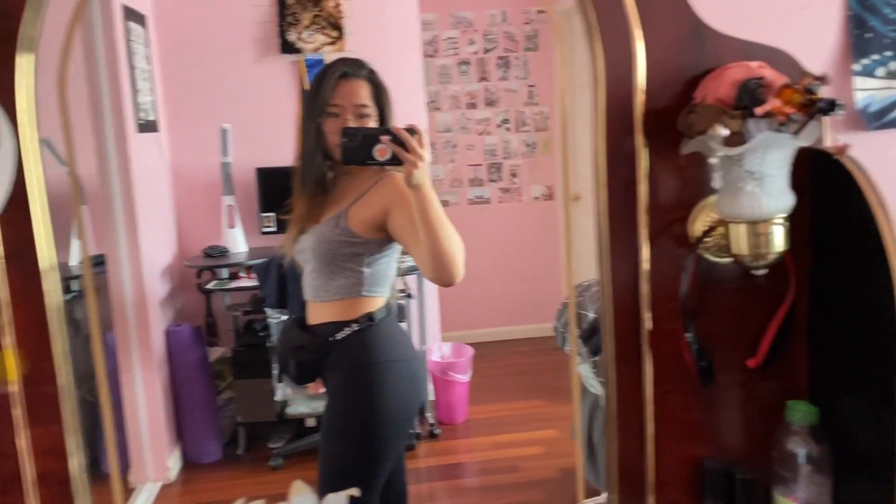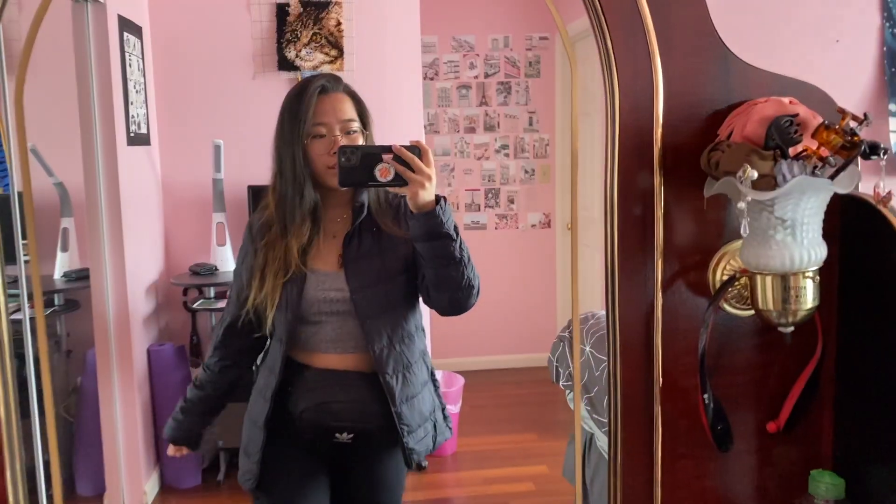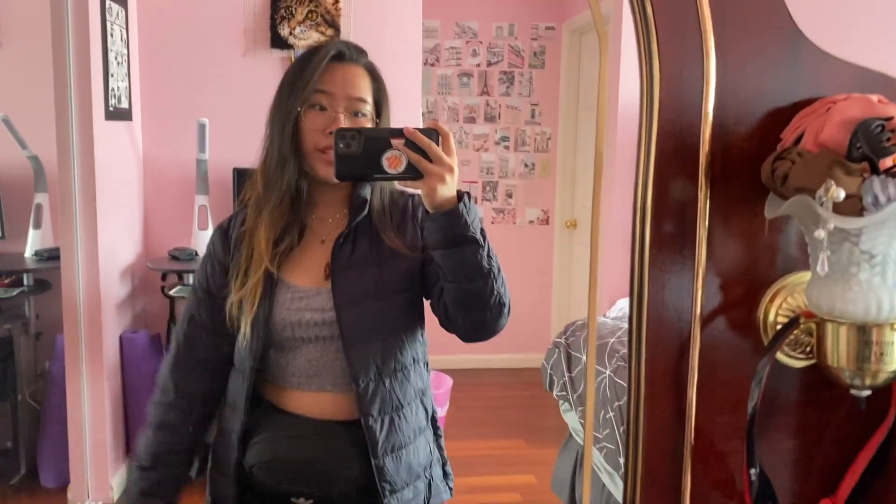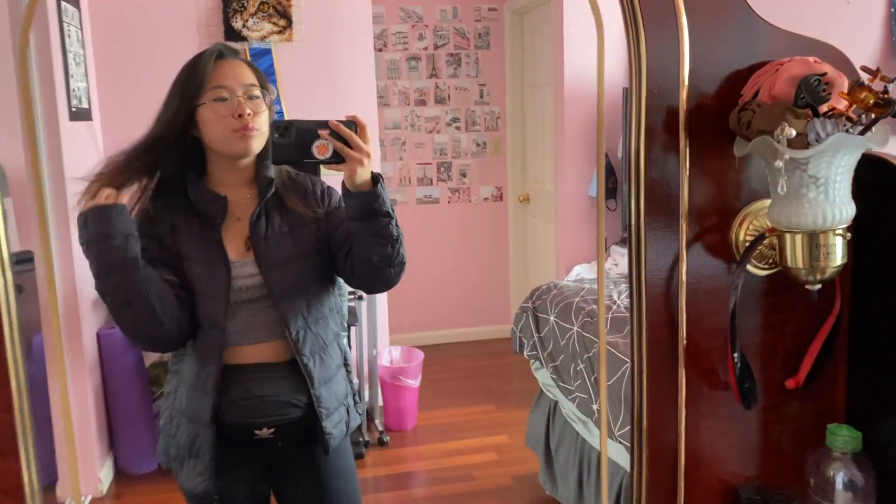This is the jacket I'm gonna wear to BART — it's puffy so I think it'll be good. I'll see you then!